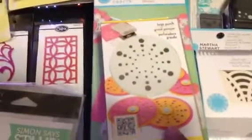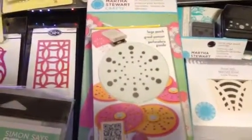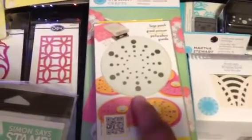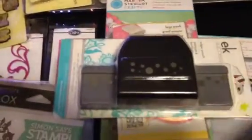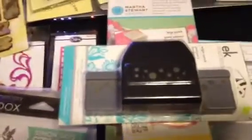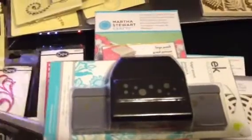I also got this punch - this is a new EK Success punch. I got a couple of other punches on Sunday but didn't show those. This one was really cool and was 40% off, and then this one is an older punch that was also 40% off.